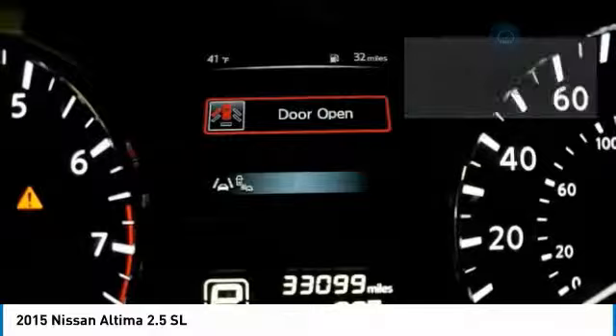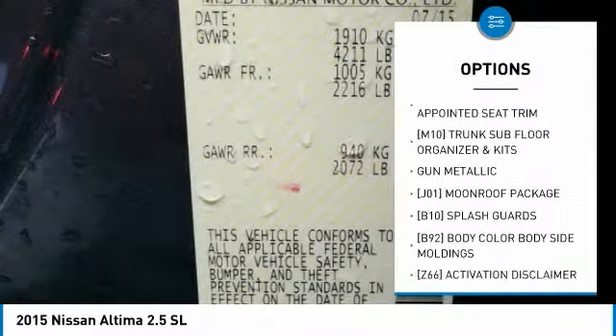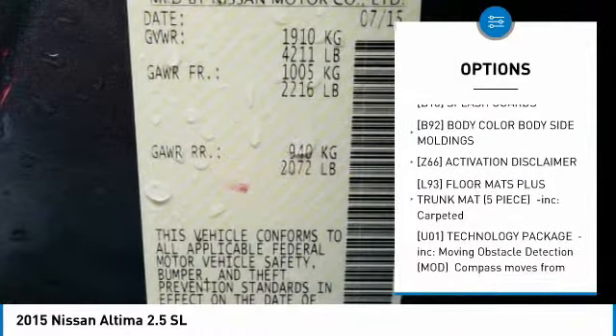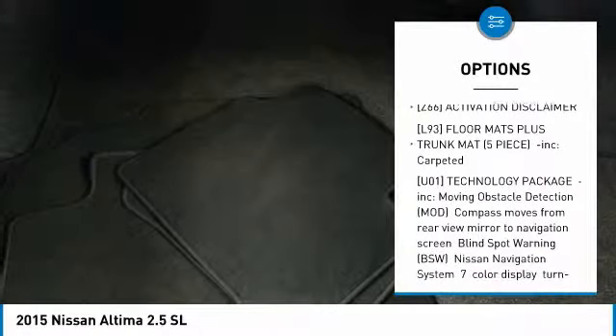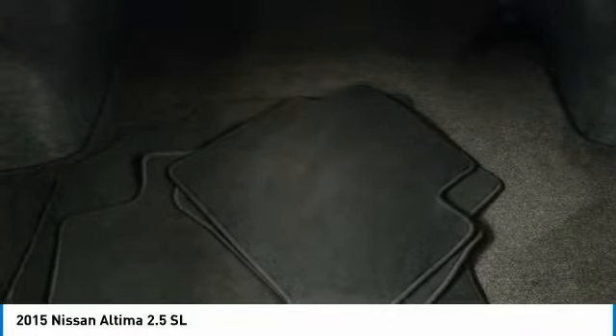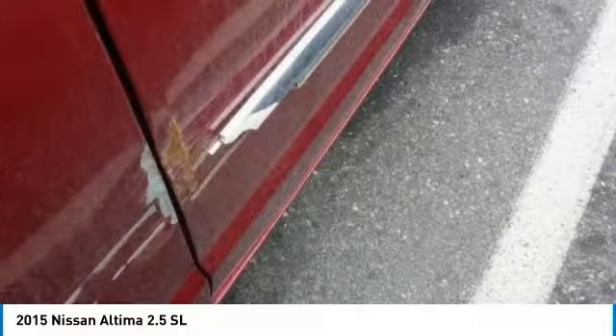Here are some of this vehicle's great options: keyless entry, backup camera, power passenger seat, steering wheel audio controls, anti-lock braking system, leather-wrapped steering wheel, Bluetooth, power steering, adjustable steering wheel, aluminum wheels.